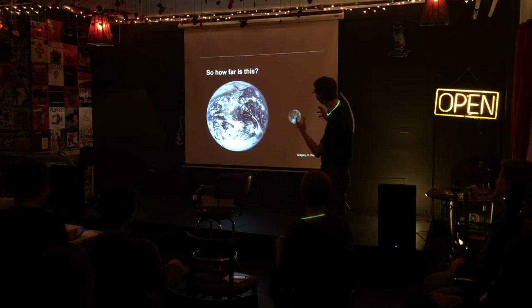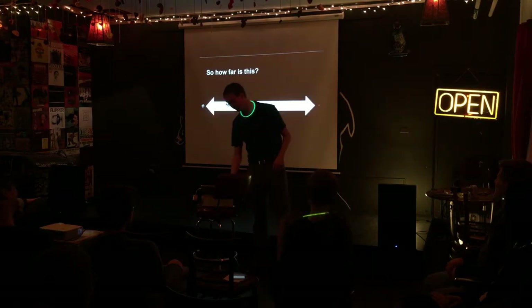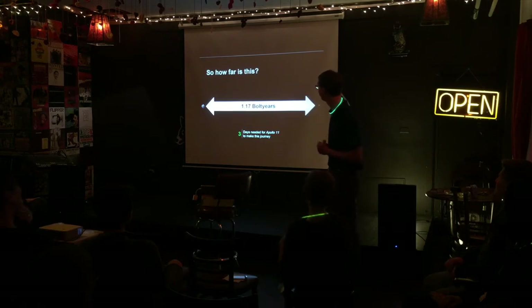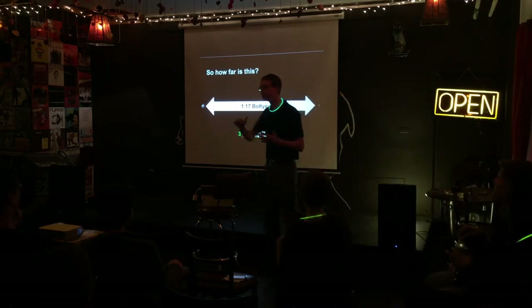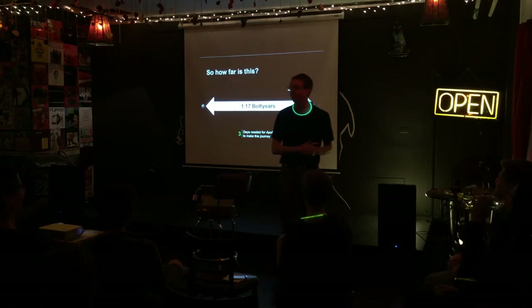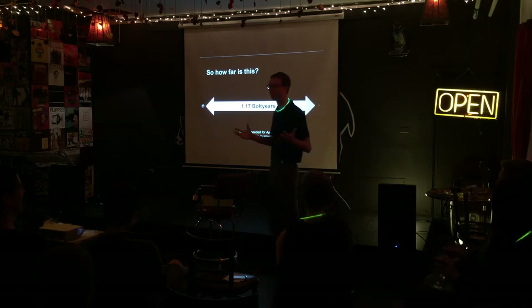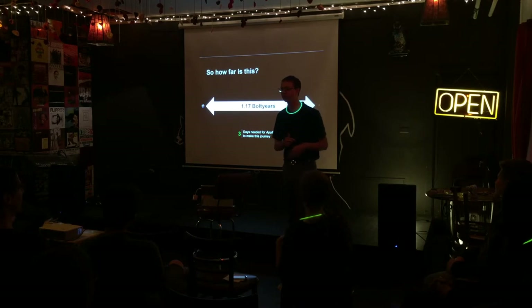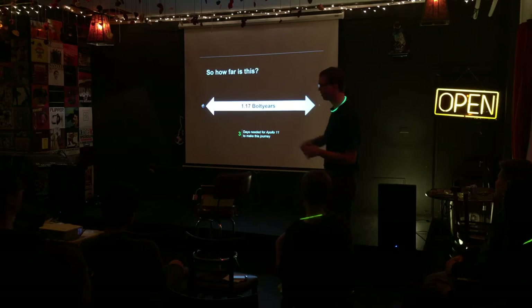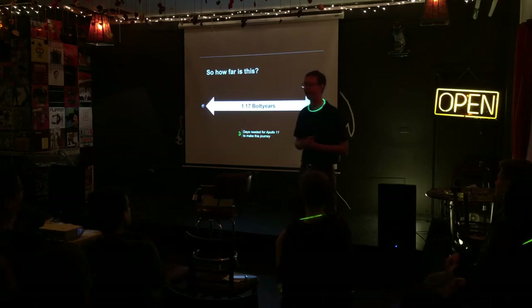If we wanted to represent these to scale by distance, we'd have to move them really far apart. To scale, the Earth is at the left edge of the screen and the Moon, much much smaller, is on the right. If we were to somehow magically build a rainbow road between the Earth and the Moon, it would take you about 14 months to run that distance. Fortunately, over the last couple hundred thousand years of human evolution, we've come up with better ways to get around. The astronauts aboard the Apollo missions were able to make this journey that would take Usain Bolt 14 months in just three days.